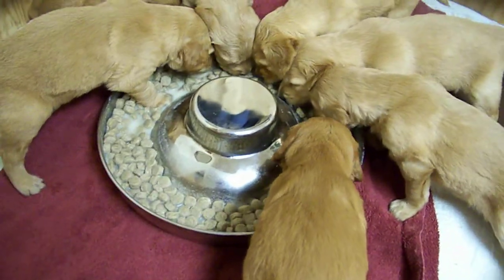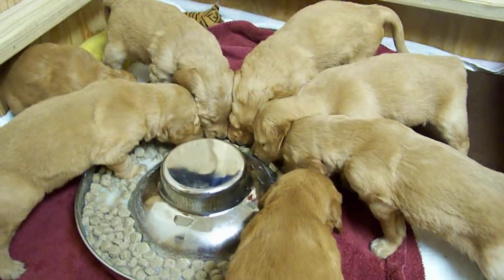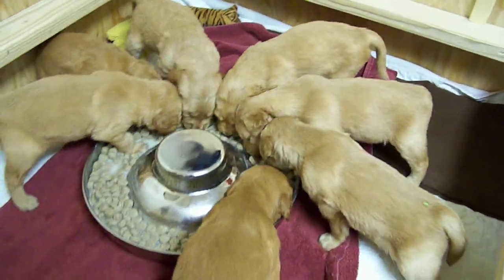These pans are special puppy feeding pans. They're called flying saucers. The beauty of them is that they don't tip over when the puppies decide they need to crawl into the middle of the food.